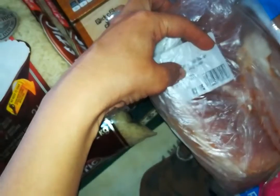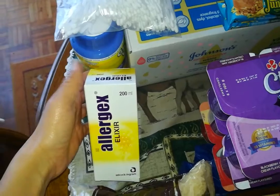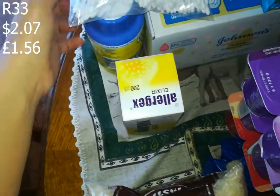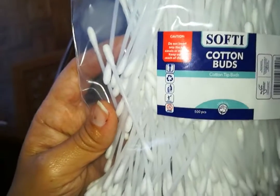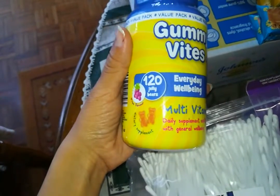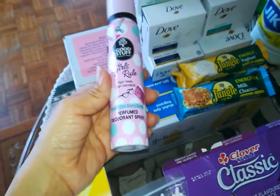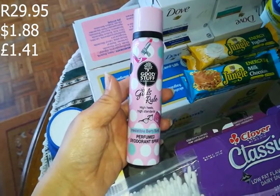I also went to Blaauwberg Butchery and got a kilo of bacon for 89 rand 95 - a separate transaction. Then I went to Dischem and got some Allergex for my sons who suffer from eczema - 33 rand. I got some earbuds, 500 pieces, for 24.99. I got some gummy multivitamins - my children take these every day, 120 in the pack for 206.95, quite pricey but they need it. Then deodorant for my daughter for 29.95 - a nice berry smell.